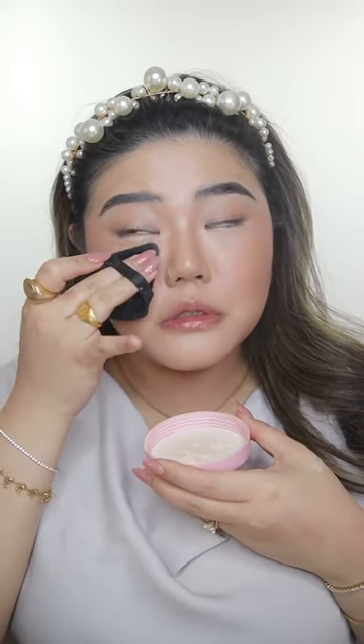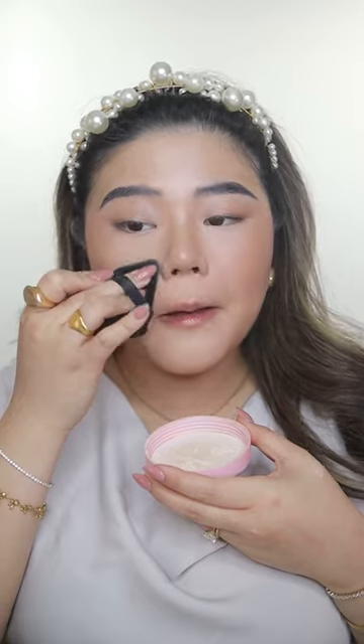Liquid blush — I'm going to be using Rare Beauty in the shade Love. It's so pigmented. Just a little dot goes a long way with Rare Beauty liquid blushes. I'm going to set my face with One Size Beauty Ultimate Setting Powder in the shade Translucent. I'll grab a little product and set my under-eye and T-zone area. There are so many mixed reviews on this product but I love it. I'm going to set my entire face, and a little bit on the neck as well, then set my makeup in place with Charlotte Tilbury Setting Spray.